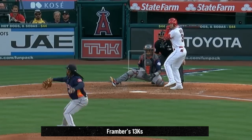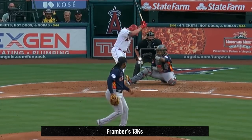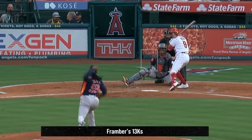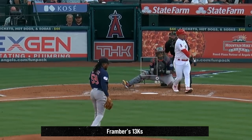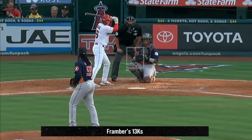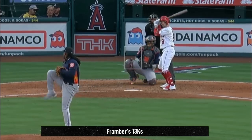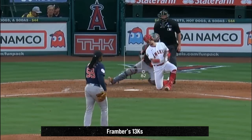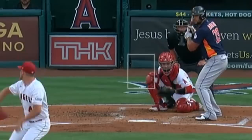Framber Valdez had 13 strikeouts in six and a third innings but gave up five runs. Valdez relied on his mix of fastballs, curveballs, and cutters — in fact he had 12 whiffs on his curveball and cutter with a 67% whiff rate for the game. When his curveball and cutter are on, he does generate a ton of whiffs. He faced Reed Detmers, who had six Ks in six innings but gave up four runs and had this nasty slider.